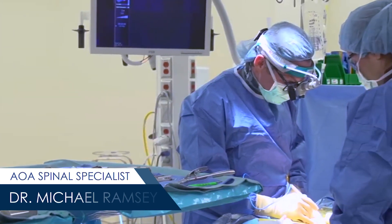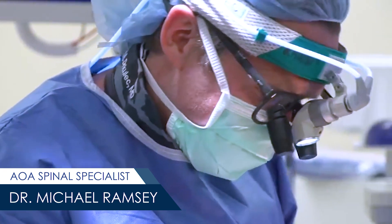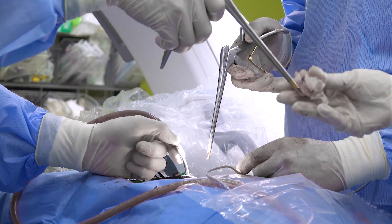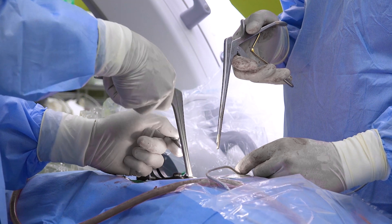During a cervical foraminotomy, the surgeon will make an incision on the backside of the neck and gently clear a path by pushing the muscle tissue to the side. After exposing the foraminal canal, the surgeon will clear any debris impinging the nerve root and remove any excess bone constricting the canal.